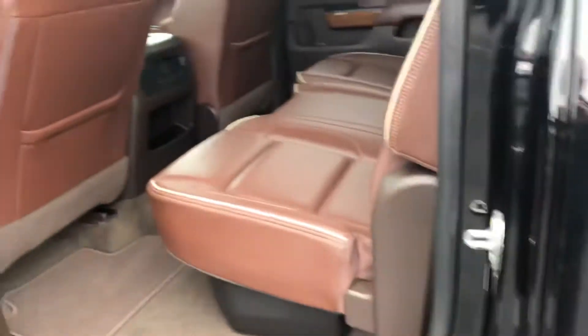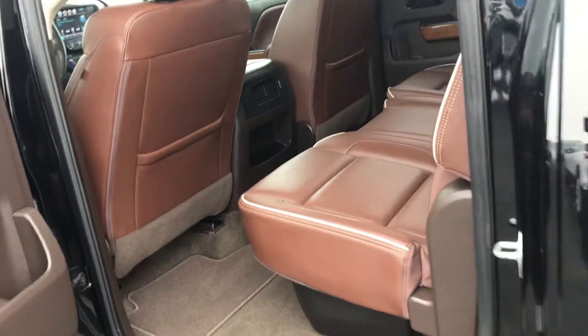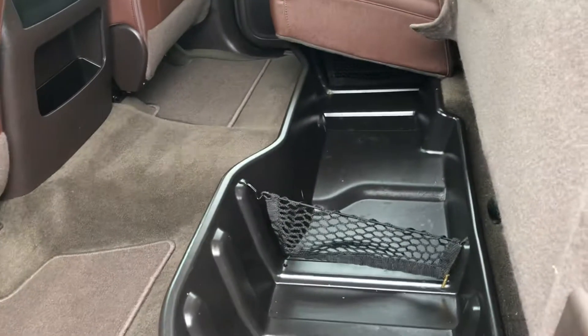This thing will haul anything you need it to haul — camper for the summer, horse trailer, what have you. Take a look here in the back seat. I don't know if the back seat was ever sat in. It does have the under-seat storage here for you too.